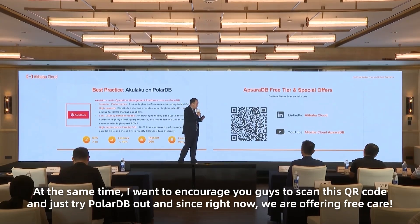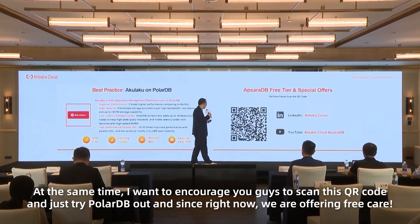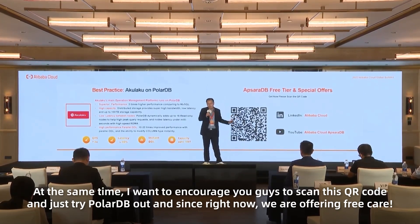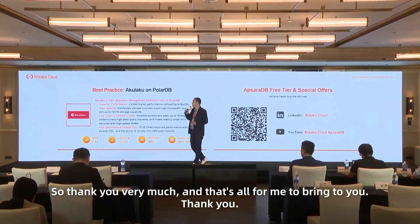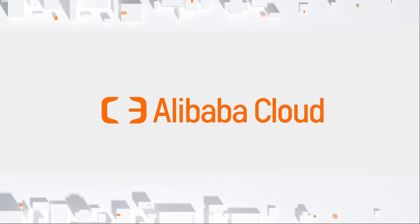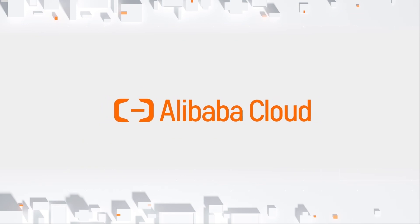I want to encourage you to scan this QR code and try it out. Right now, we are offering a free trial for PolarDB. Thank you very much, that's all for me. Thank you.